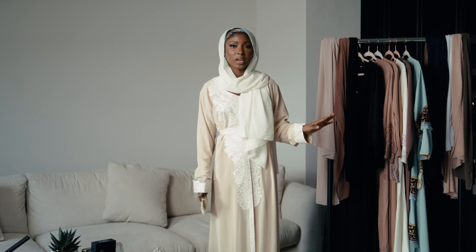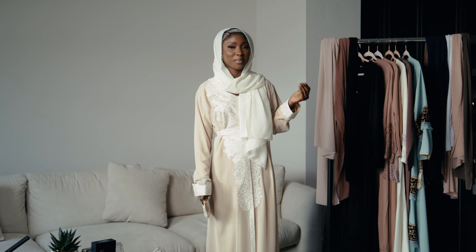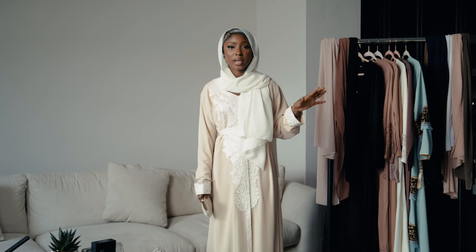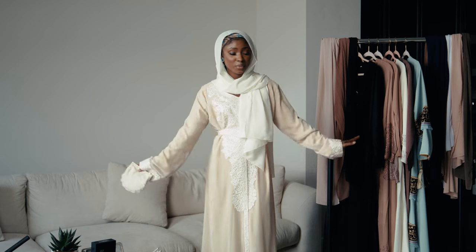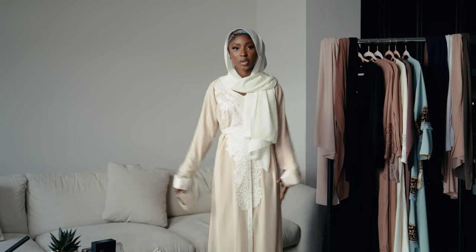I do want to preface this try-on by telling you guys that these outfits are all bought from Saudi — I'm just showing you my most recent addition to my abaya collection. These pieces are very cute, so without further ado let me start showing them to you.